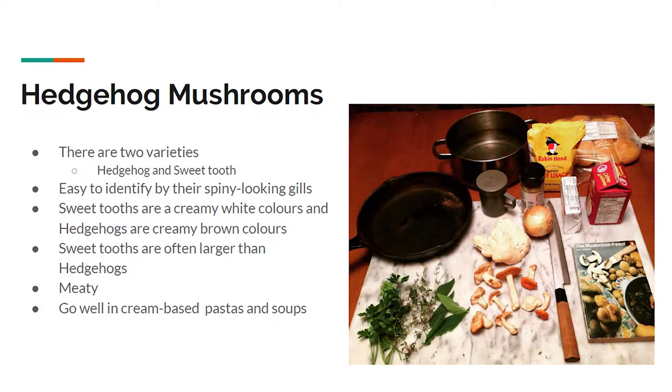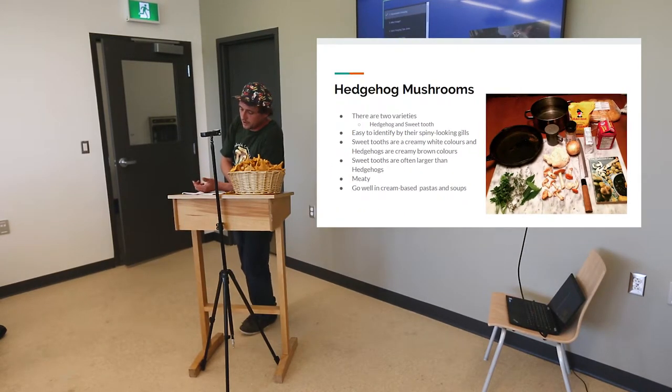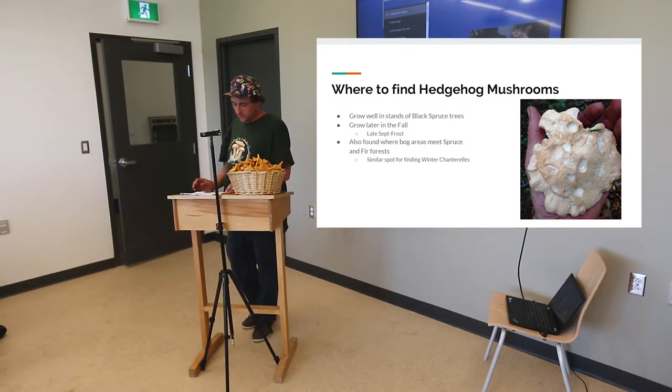Hedgehog mushrooms are another common one that grow well here. They start popping up maybe mid-September. There are two varieties — the hedgehog and the sweet tooth — easily identified by their spiny-looking gills. If you flip them over, they look like a miniature hedgehog. There is a really dark variety that I wouldn't eat — it's probably not poisonous, but has a really bad odor and taste. Sweet tooths have a creamy white color, while hedgehogs are creamy to brown. Sweet tooths are often larger and very meaty — they go well in cream-based pastas and soups. They grow well in stands of black spruce trees, late September to frost, and are also found where bog areas meet spruce and fir, similar to winter chanterelles.